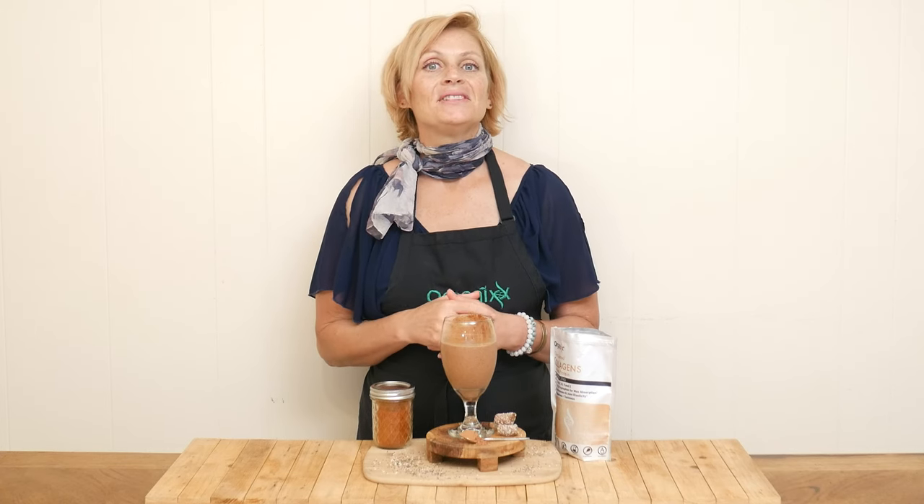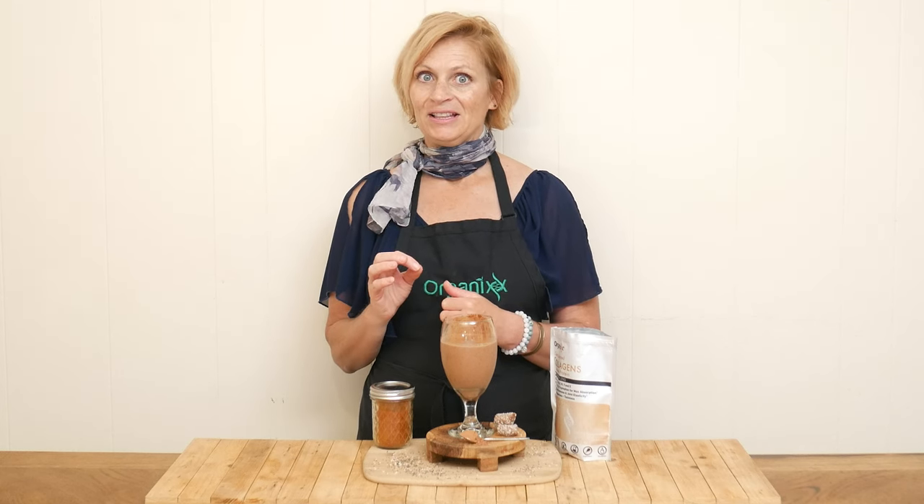I just love the flavor of tahini and all the wonderful health benefits it provides, so let's use it in a fun recipe today that's also keto friendly.